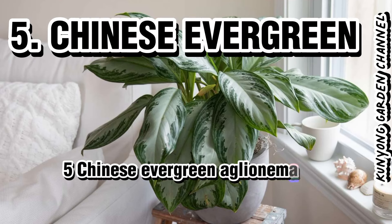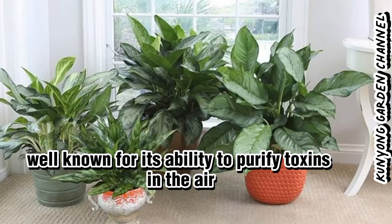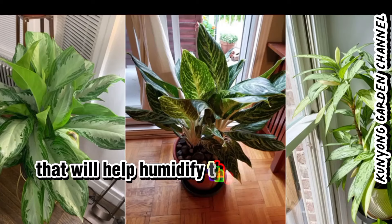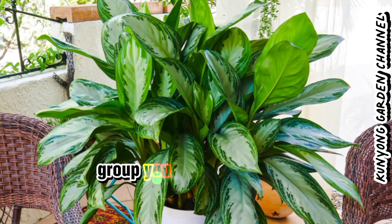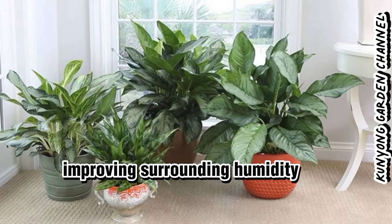5. Chinese Evergreen (Aglaonema). This is another plant well known for its ability to purify toxins in the air. It also has a high transpiration rate that will help humidify the air around it. Group your plants together so they can create their own little atmospheric ecosystem, improving surrounding humidity.